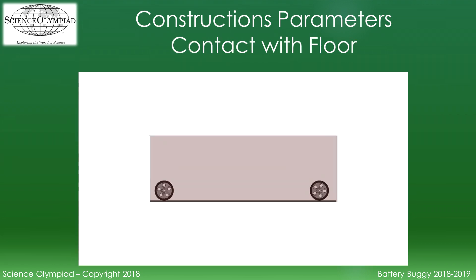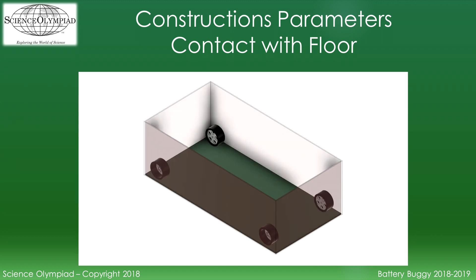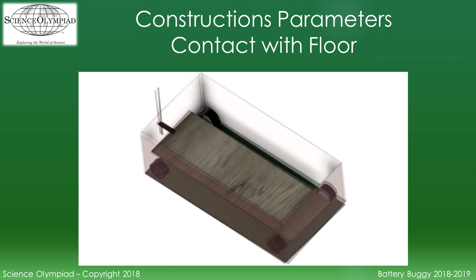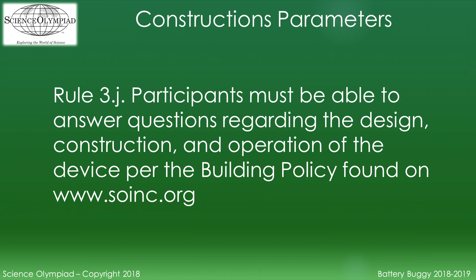Only the wheels or treads are allowed to contact the floor. Any other parts making contact with the floor or detaching from the vehicle will receive a construction penalty. Participants must be able to answer questions regarding the design, construction, and operation of the device per the building policy found on the Science Olympiad website.